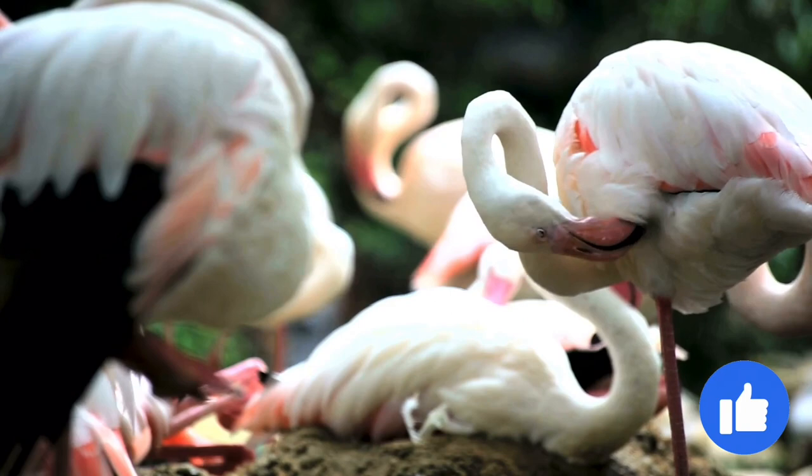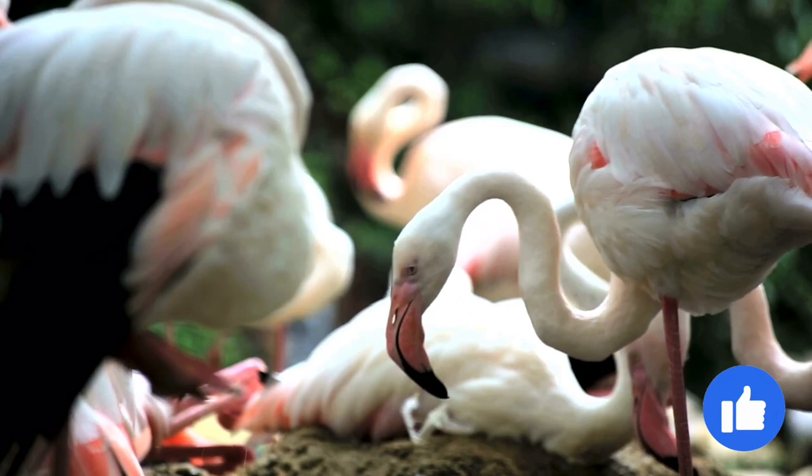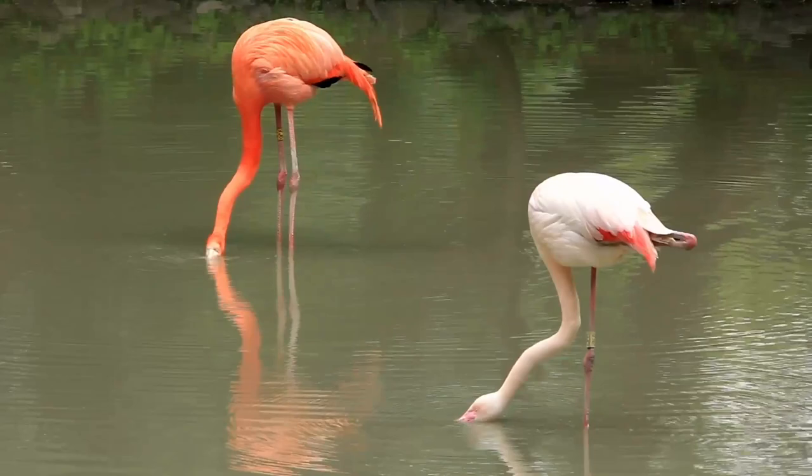As flamingos adapted, they also spread, expanding their habitat into new areas that were unpopulated by other creatures. In order to survive in these conditions, the birds have evolved to develop long necks, long legs, unique beaks, and unusual methods of feeding.